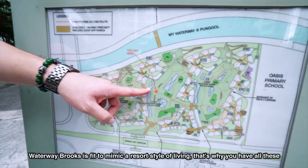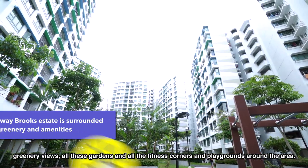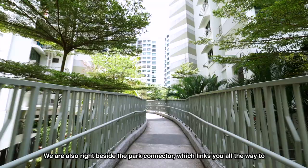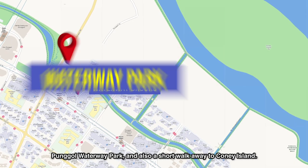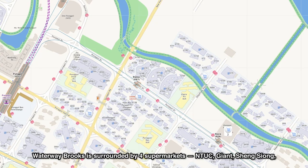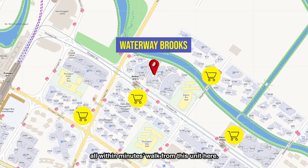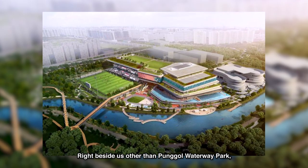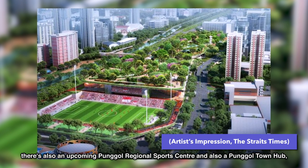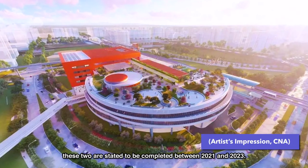Waterway Brooks is built to mimic a resort style of living. That's why you have all these greenery views, gardens, fitness corners, and playgrounds around the area. We are also right beside the park connector, which links you all the way to Punggol Waterway Park, and also a short walk away to Coney Island. Waterway Brooks is surrounded by four supermarkets — NTUC, Giant, Sheng Siong — all within minutes' walk. Right beside us, there's also an upcoming Punggol Regional Sports Centre and a Punggol Town Hub, both slated to be completed between 2021 and 2023.